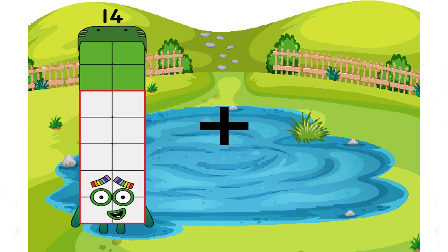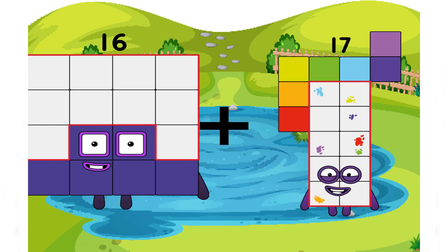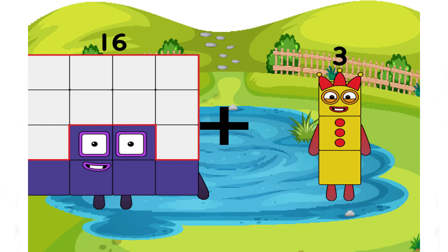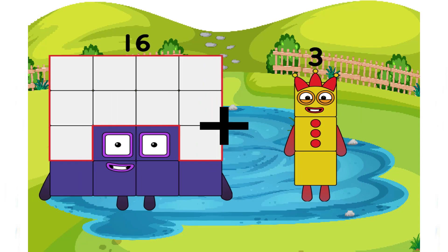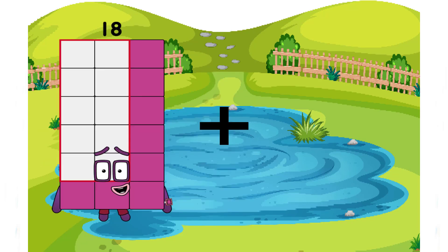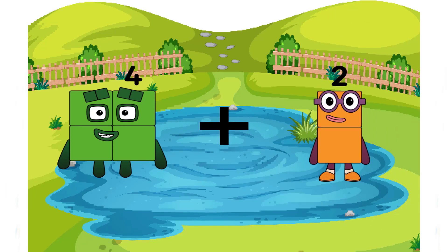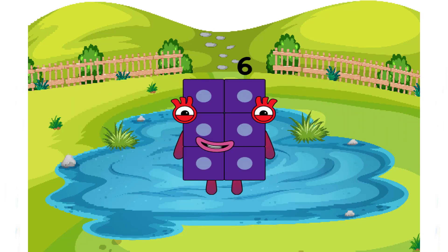16 plus 3 equals 19 again — very easy, right? 19 plus 4 plus 2 equals 6, a small number.